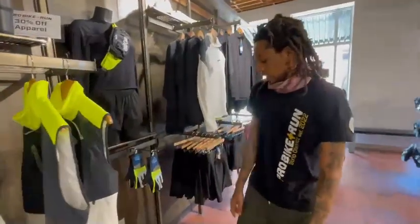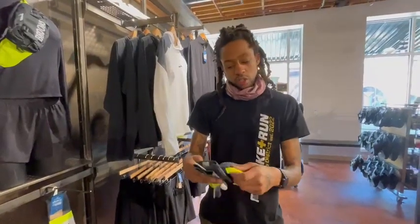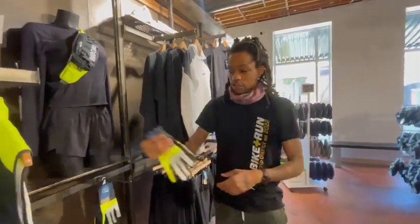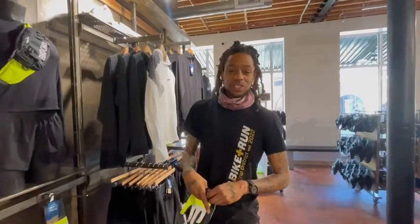Alright, gloves are the last thing. These are going to keep you warm, wick away moisture, and be reflective — out of that same material that Brooks has used with the hooded jacket as well as your vest. You can get all of this at Pro Bike and Run. Come shop with us, come have some fun — let's run, let's do it big.